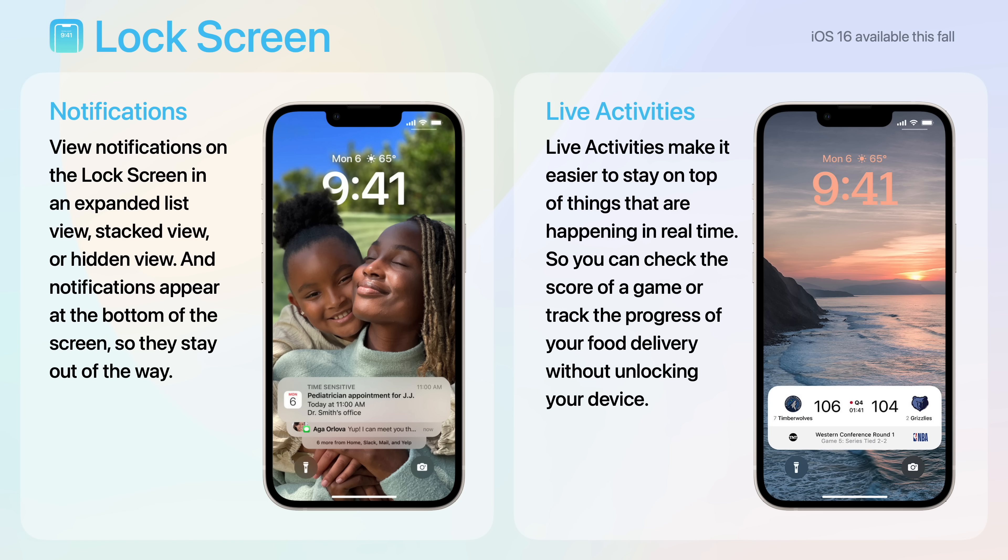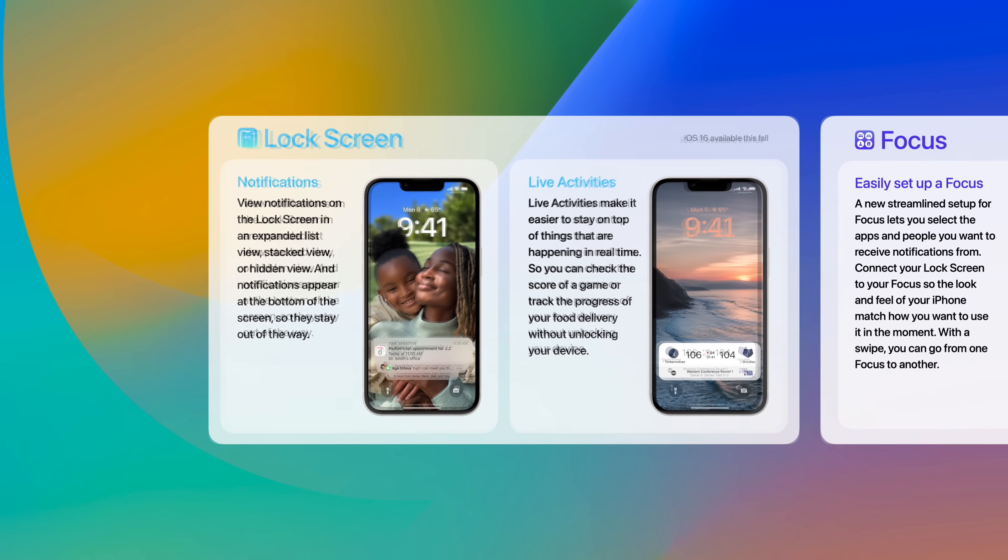Notifications appear at the bottom of the screen so they stay out of the way. Live Activities makes it easier to stay on top of things that are happening in real time, so you can check the score of a game or track the progress of your food delivery without unlocking your device.